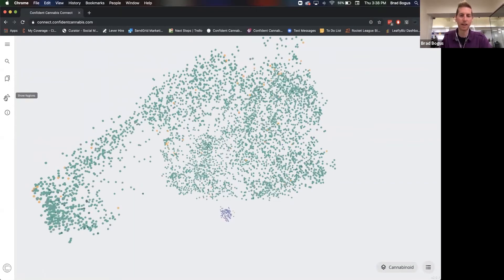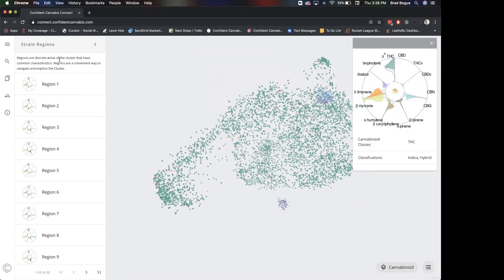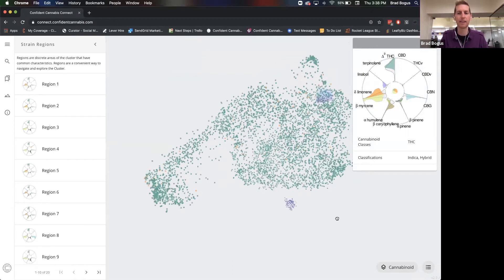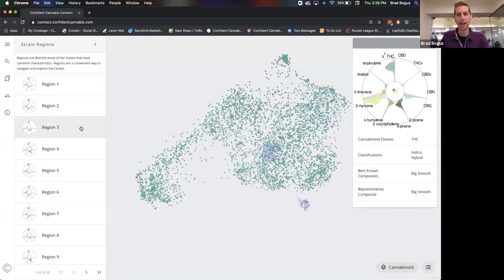There are a couple of other really cool ways to navigate the chemistry of the space, and that's in regions. The regions are not prescriptive — we're not telling the system where we expect consistent reactions. The data science algorithms are looking for the most statistically significant clusters of data and saying, this is a region, and the things that make everything in this space the same is this outcome. The data science is determining what these regions are and where they live based on statistical clustering.